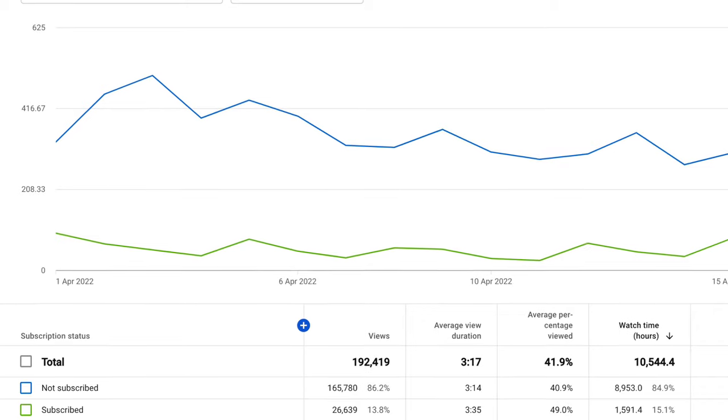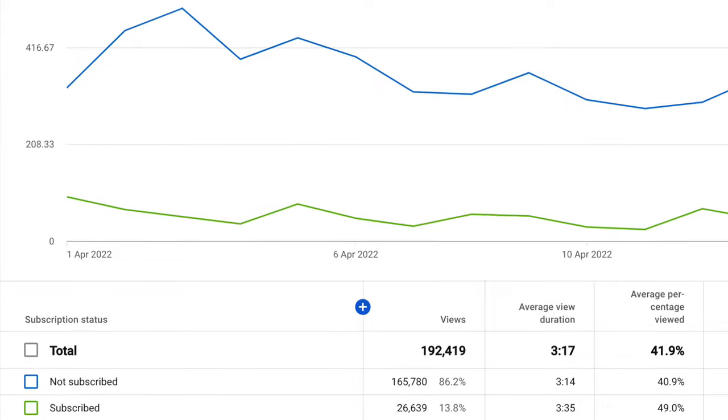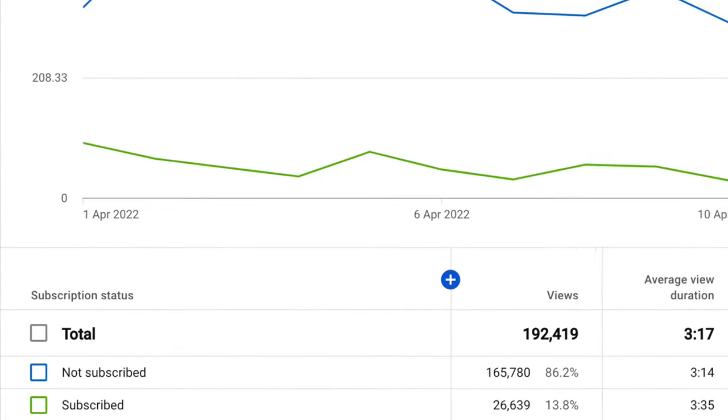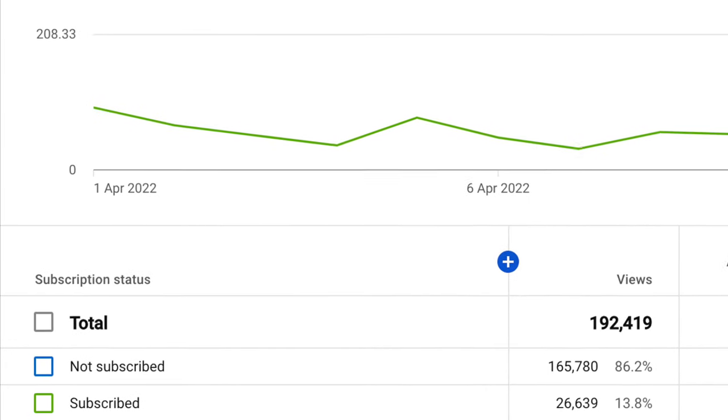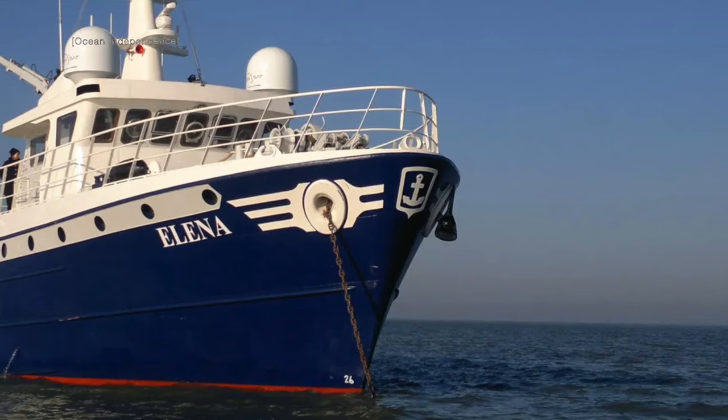I have a very quick request before we get cracking with this video. Over 86% of my viewers don't subscribe to my channel, so it would mean a lot to me if you did subscribe and it might also mean that I can get aboard some of the vessels I feature.